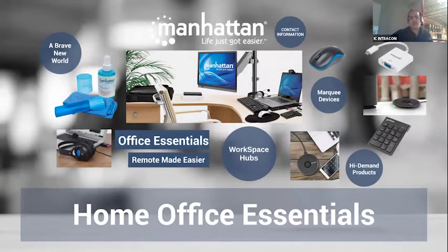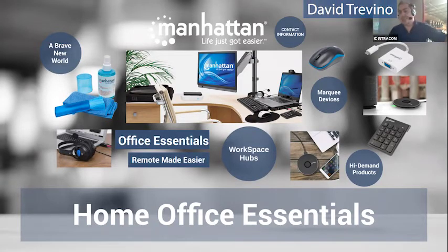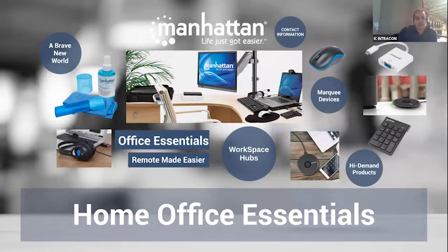Hello, everybody, and thank you very much for jumping on. We are about to start our webinar here soon. David Trevino here, starting our webinar from our home base here in Tampa, Florida. We appreciate your time. Just to give you guys a quick overview, we're going to be discussing the home essentials products, definitely considering how the landscape has taken over for the industry this year. This has been a hot topic seeing everybody working remote.